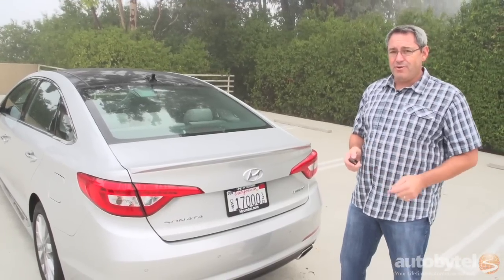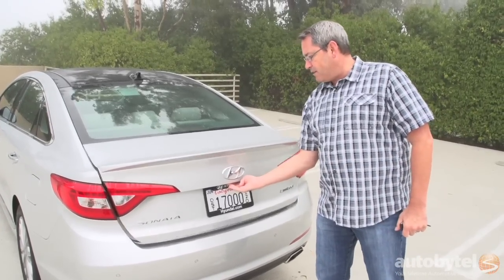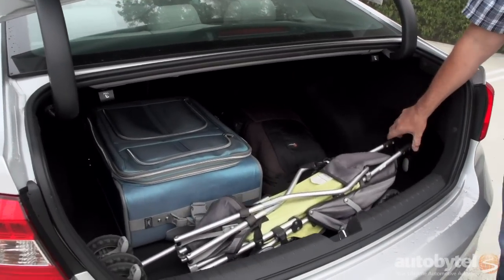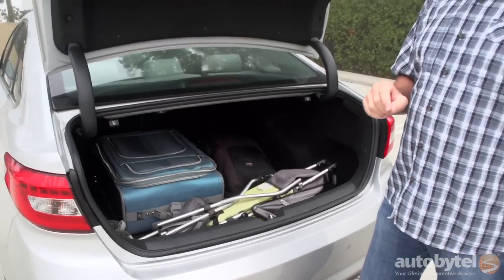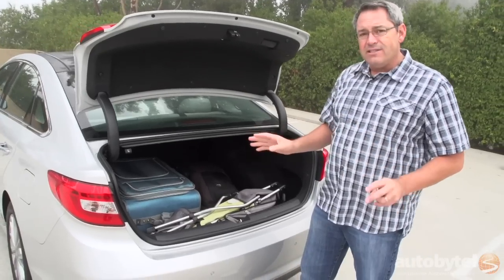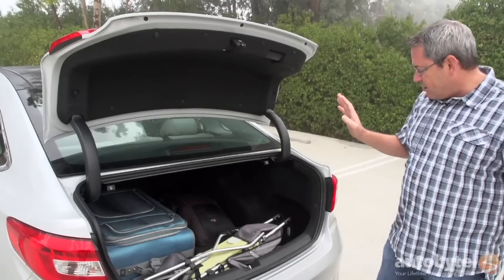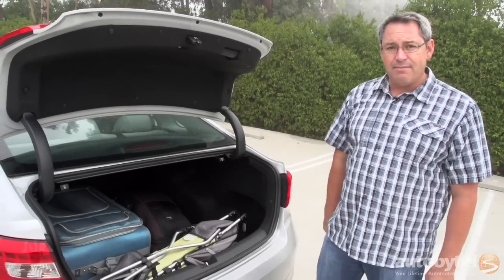If you need a car with a big trunk, look at the Sonata — it's got 16.3 cubic feet of cargo space. You pop it using the button on the key fob or a touchpad right under the Hyundai badge. As you can see, I've got a full-size suitcase, a very large camera bag, and my compact folding stroller in here — lengthwise, because it won't fit wheels-first unlike some competitors. Otherwise, there's a lot of attention to detail: the liner quality, plastic covers on the hinges, and easy seatback release handles. It's an example of all the fine-tuning Hyundai's done, and it permeates the entire car.